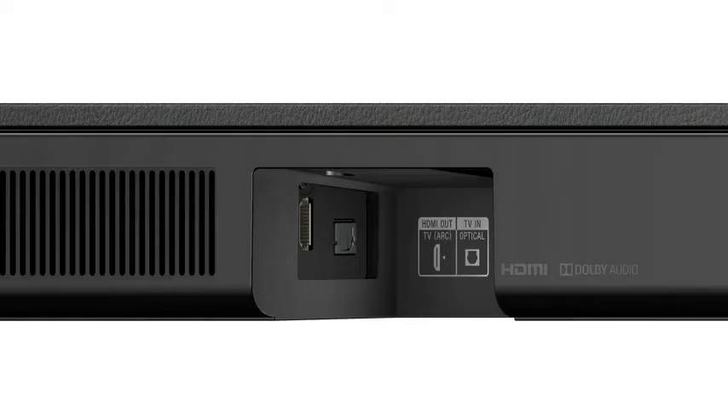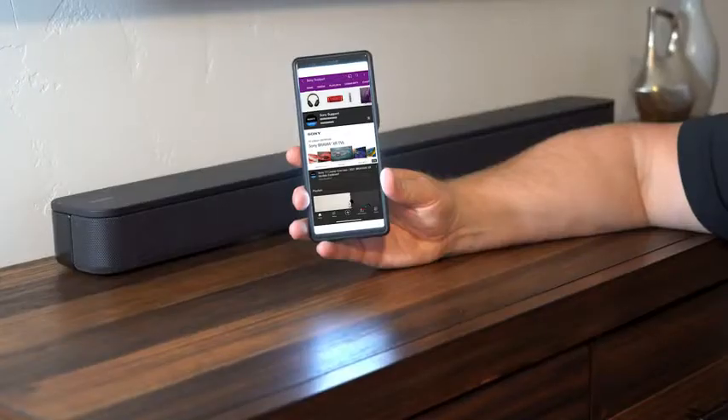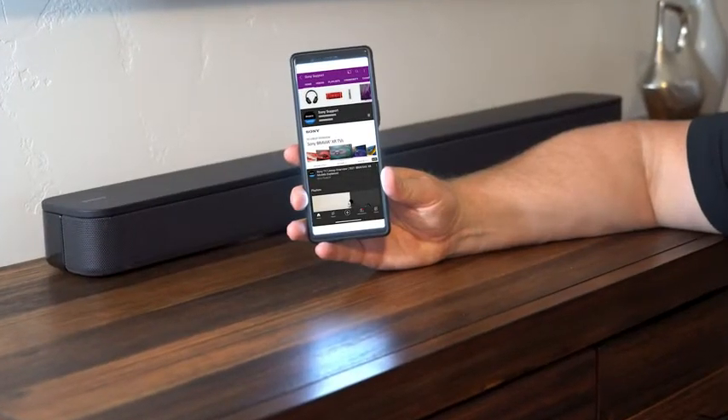But what if you have an older TV that doesn't have an HDMI input or Bluetooth capabilities? No worries — the S350 also has an optical connection, so you're covered. And one more thing about Bluetooth: the S350 supports Bluetooth streaming from mobile devices, meaning you can stream music from your phone to this powerful soundbar and really rock the house.